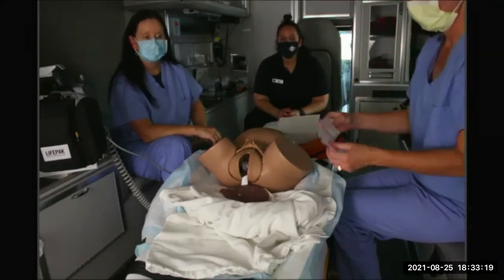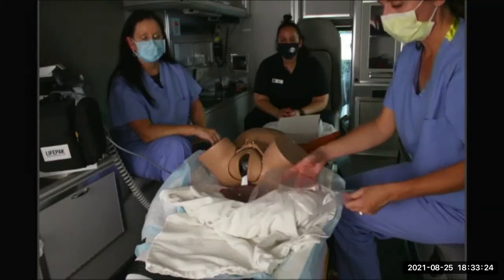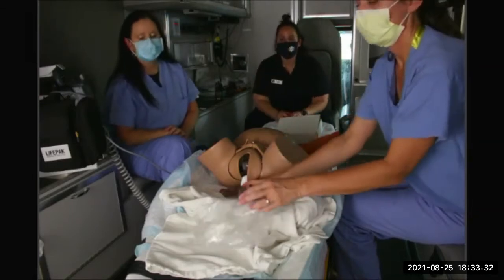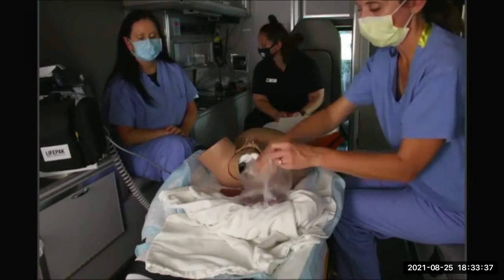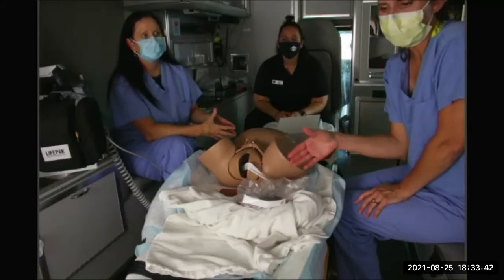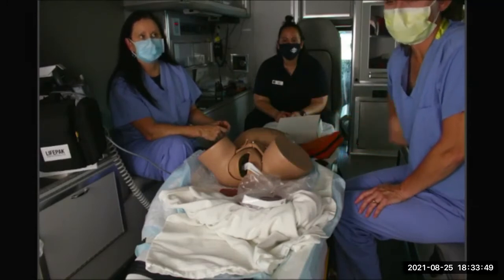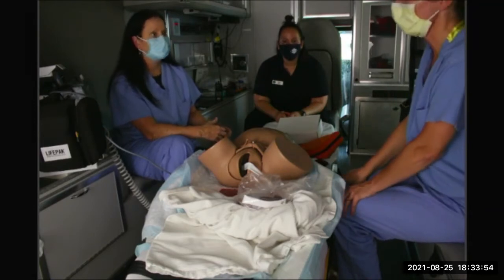When the placenta does deliver, that's another point to get that hand up on the fundus, because that's the next most common time for fairly significant bleeding. Push up there — even with two hands to sandwich it and make it come down. We always want the placenta — make sure it goes in the bag. Those should come in your OB kits. The placenta with the other part of the cord just put it right in there, because the pathologist analyzes it microscopically and gives a report that can be really vital to her next pregnancy.